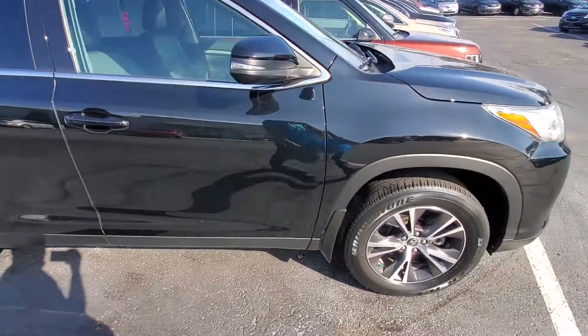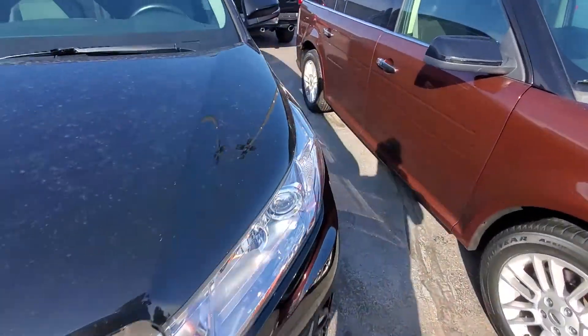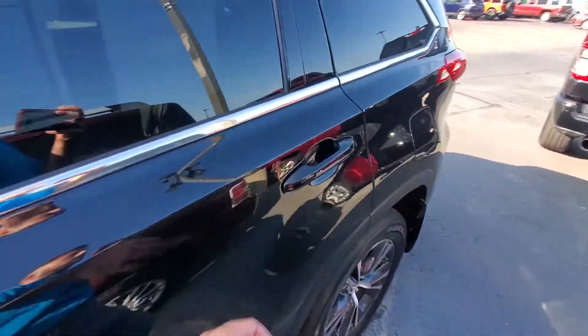Good looking vehicle overall. Thanks for checking this one out. Let's take a look on the inside and show you what the second row and the third row look like.